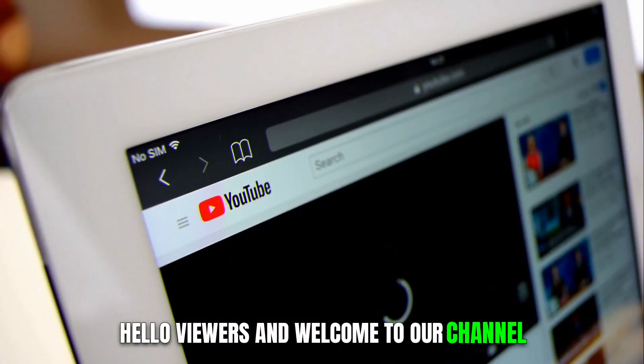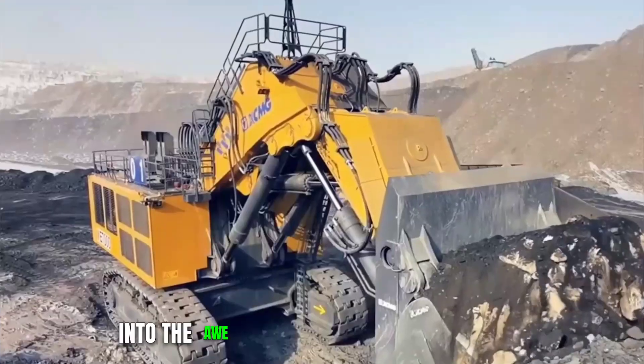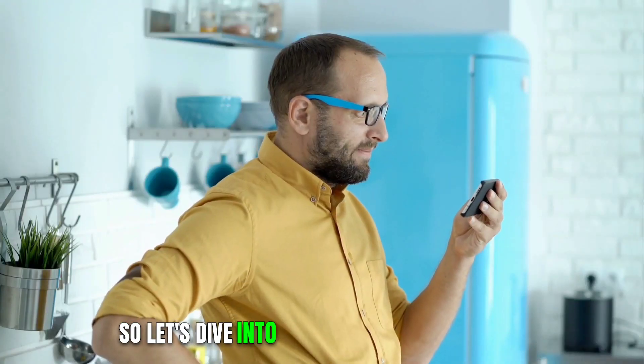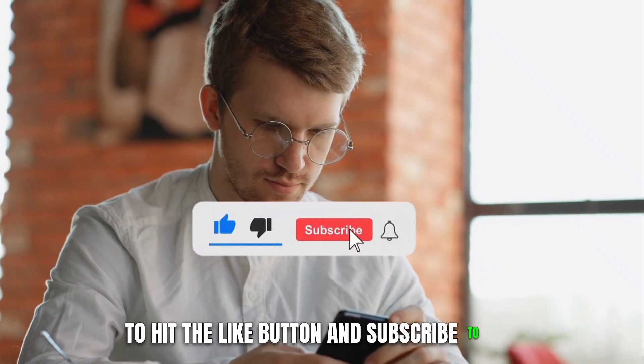Hello viewers and welcome to our channel. In this video, we embark on a journey to delve into the awe-inspiring realm of the top 5 most powerful and biggest excavators in the world. So let's dive into the video and don't forget to hit the like button and subscribe to the channel.